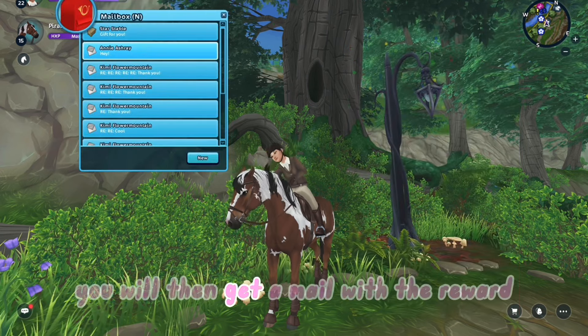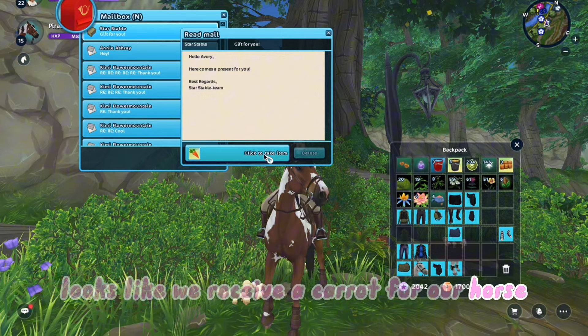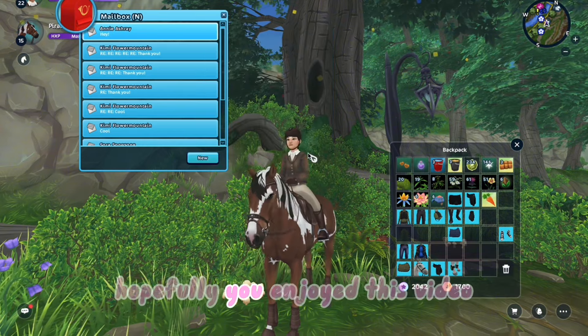You will then get a mail with the reward. Looks like we receive a carrot for our horse. Hopefully you enjoyed this video!